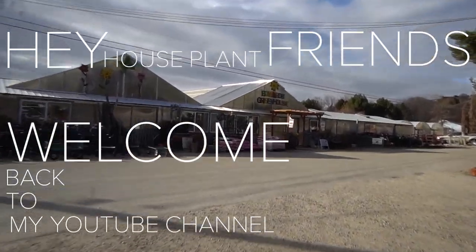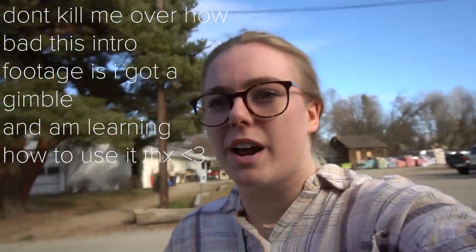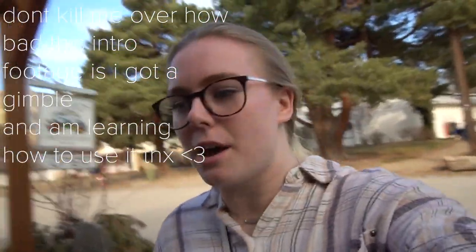Hey House Plant friends! Welcome back to my YouTube channel. Today we're going into Edward's Greenhouse and I'm gonna show you around. I haven't been here in probably a month and a half.